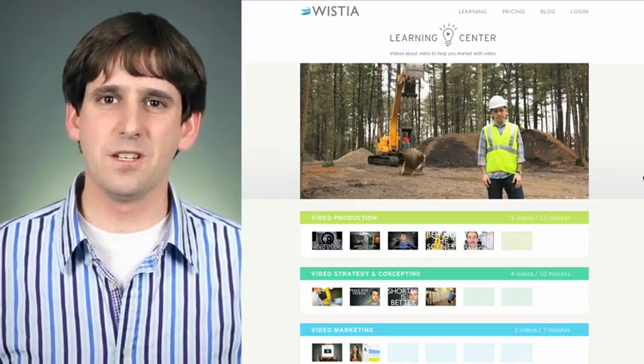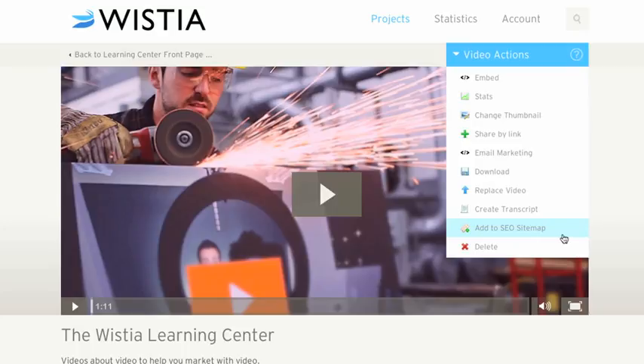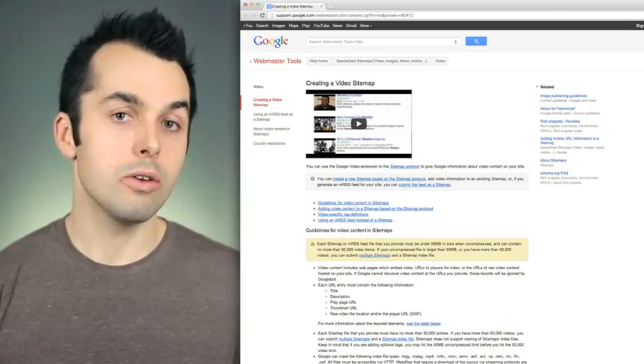Now, let's walk through the mechanics behind it. The key is making your videos findable by the Google search goblins. On its own, video is pretty hard to recognize and catalog, but by adding what's called a video sitemap, you can solve this problem. At Wistia, we provide this capability in all of our accounts, but you can still create sitemaps for videos that you're hosting yourselves too.